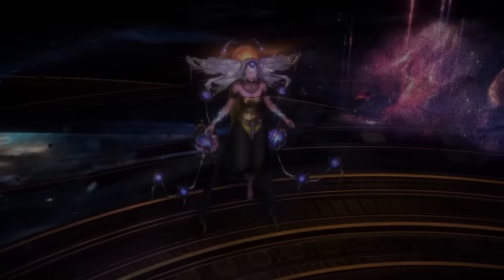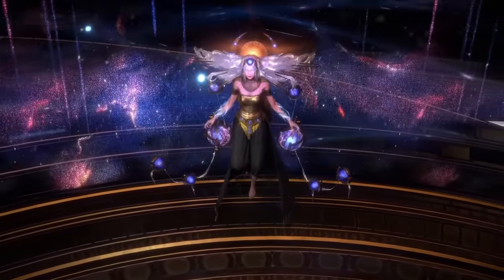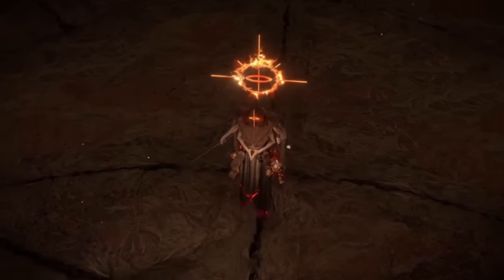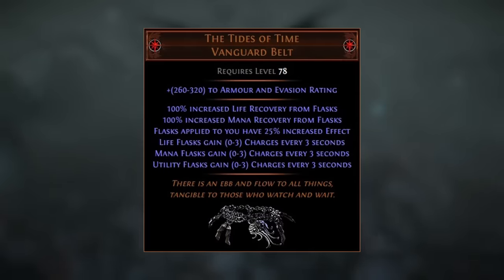Hello guys, welcome to another video. This one I'm going to be doing a bit of discussion on another unique item in 3.24, and it's another new uber boss drop — the Tides of Time Unique Belt, which is dropped exclusively by the uber shaper.